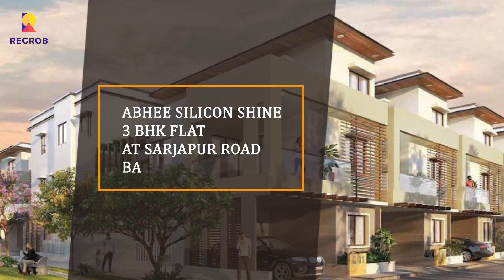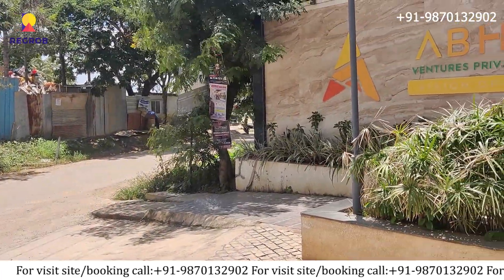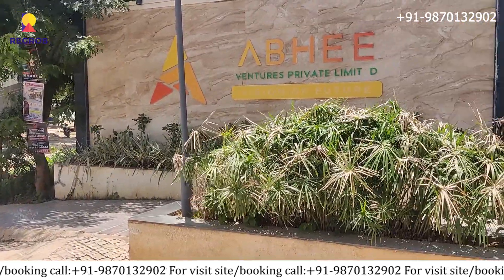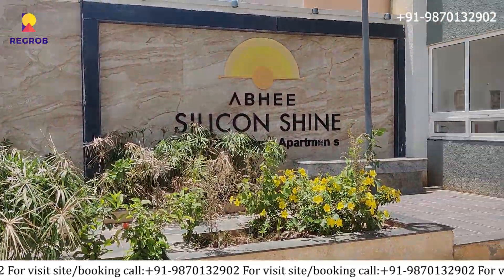Hi everyone! Today we are taking you on a tour of our Abhi Silicon Shine, which is located in Sarjapur Road, Bangalore. Let's take the tour of the project.